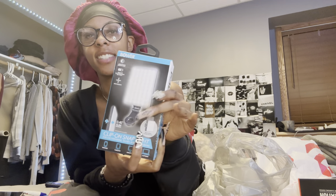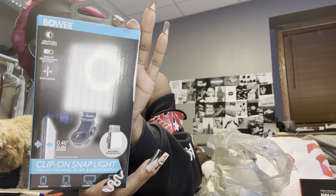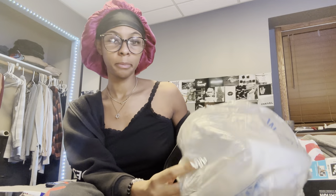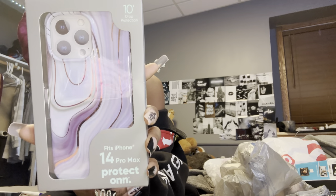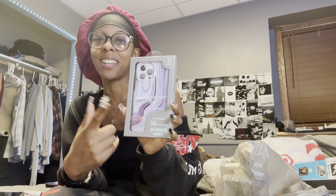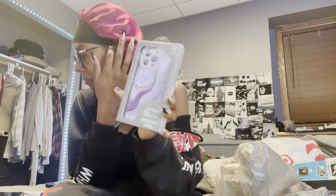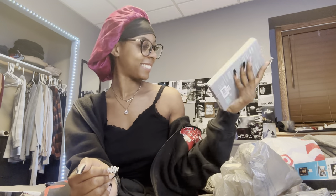Then I got this — it looks like that TikTok viral light. I got this as well, so we're gonna try this out when I'm doing my skincare. And I'm a girl who every time I see a phone case that I like, I buy it because I like to change my phone cases. I have about 10 phone cases. I saw this one, it was cute, so we needed it. That was from Walmart.